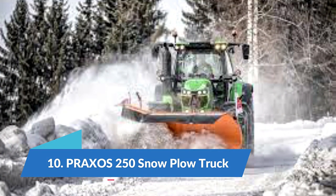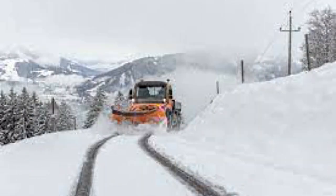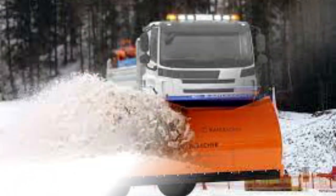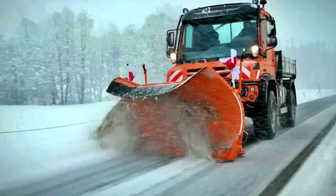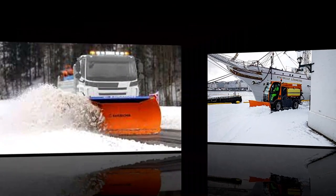Number 10: Praxos 250 snow plow truck. The Praxos 250 is a snow removal truck developed in Austria. This efficient truck is equipped with a 2.5 meter long front blade mounted on a Mercedes Unimog truck. The front blade has a 30 degree cleaning angle that effectively removes and expels snow even in large quantities. The truck is also equipped with a high-power contour lighting system developed to ensure the width of the snow blade is clearly visible to other drivers on the road.